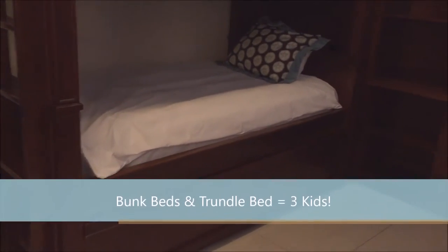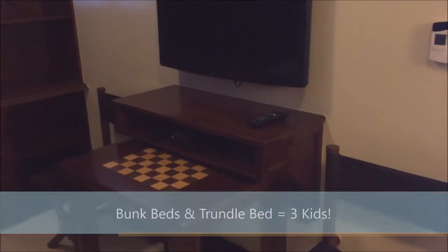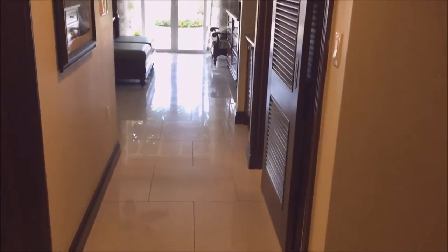When you first walk into the room, you're in a room that has bunk beds, and there's actually a trundle bed under there as well, so you could get three kids there. They have their TV, a little game room, a sink, and their own closet. There is a privacy door that pulls shut. It doesn't lock but it does provide privacy from the rest of the suite.